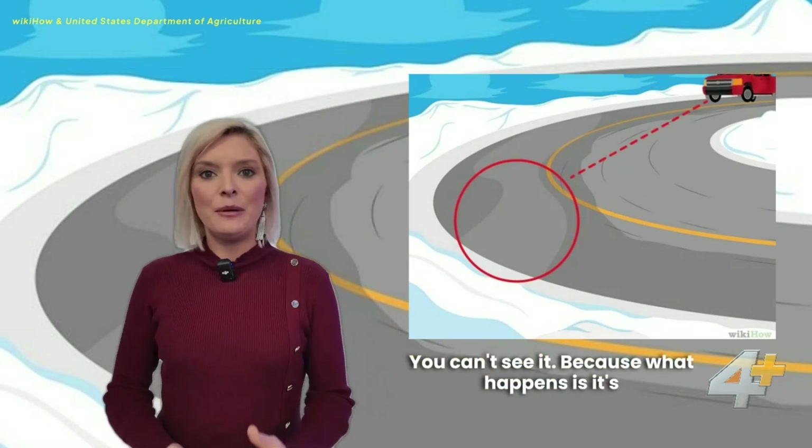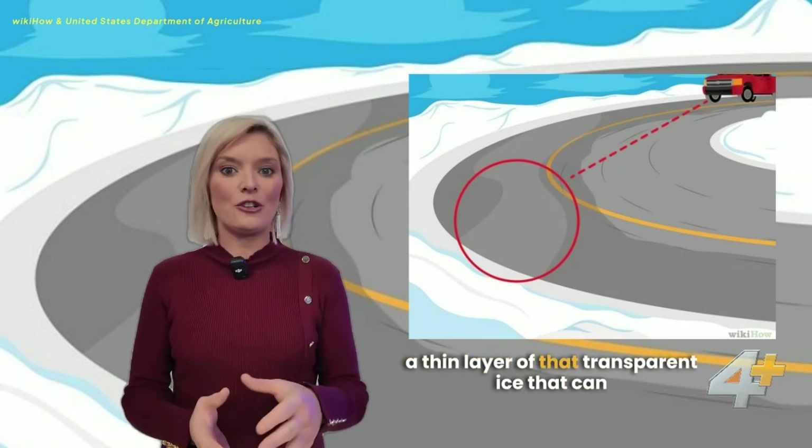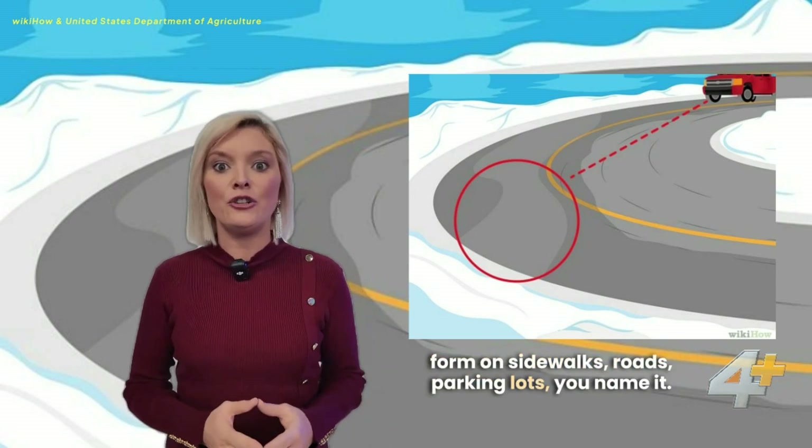Well, it's transparent. You can't see it because it's a thin layer of transparent ice that can form on sidewalks, roads, parking lots — you name it.